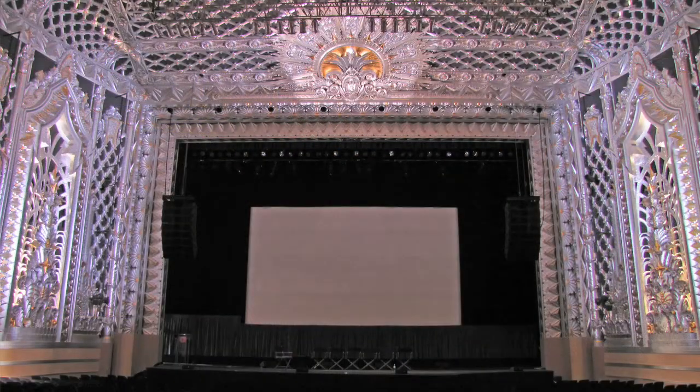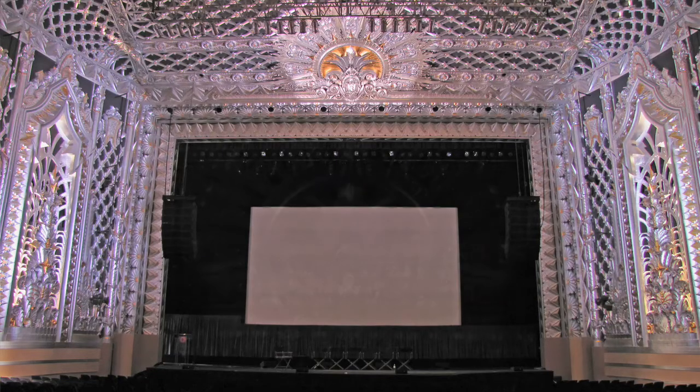We're here looking at some restoration work that's been done on the theater. The work that you see around me in gold, silver, and dark purple was all done in the summer of 2008.